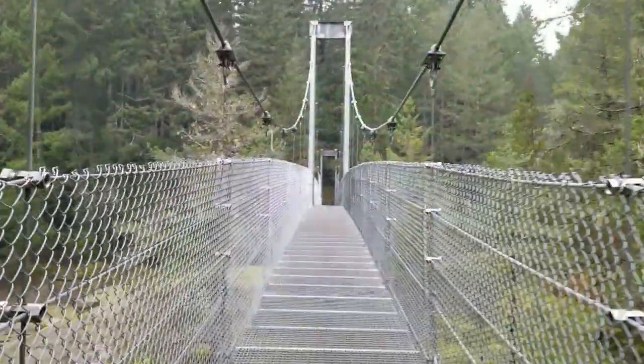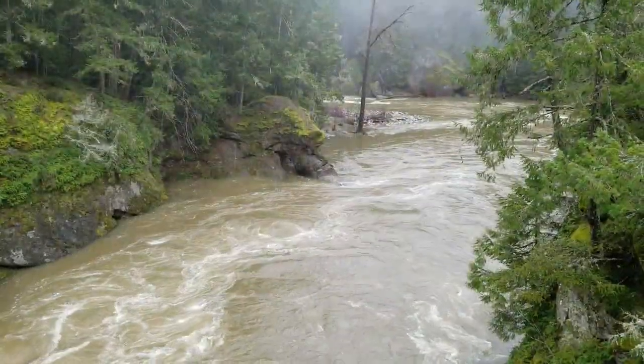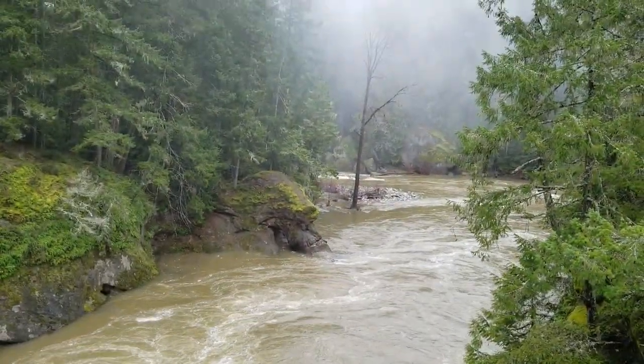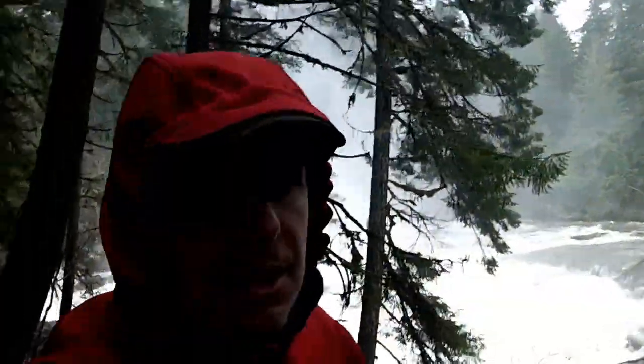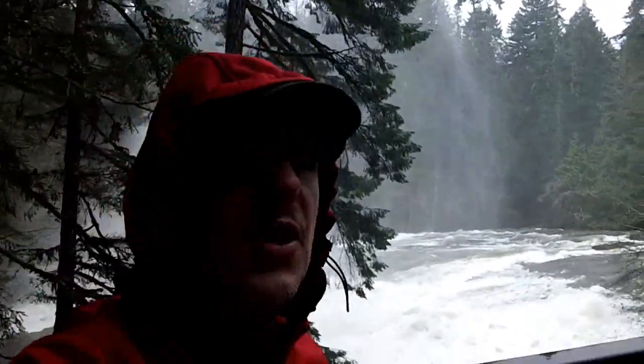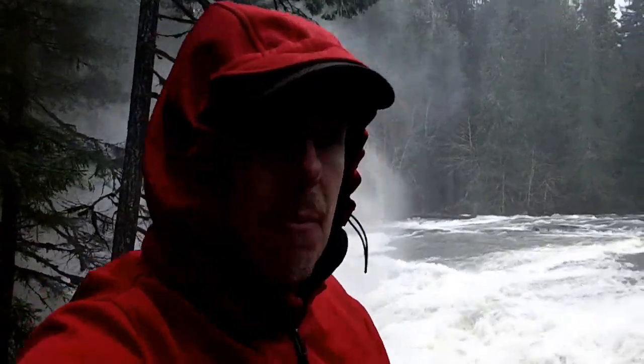From here we headed to Top Bridge Park spanning the lower part of the Englishman River, and after finding the cache we headed inland to Englishman River Falls Provincial Park. Englishman River Falls is spectacular to see — a beautiful natural wonder — and it's probably a lot more spectacular when there isn't so much bloody water in it that you can't see anything. But there it is.